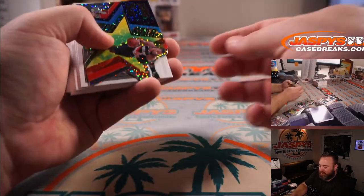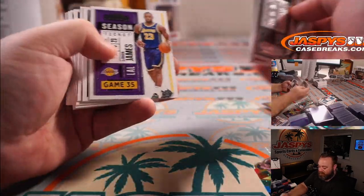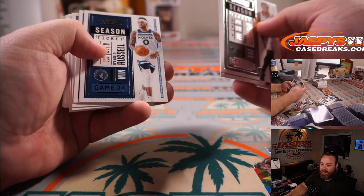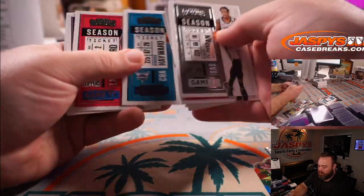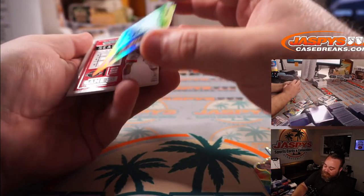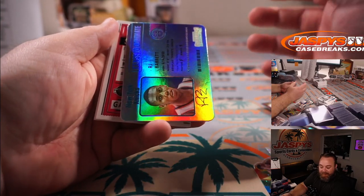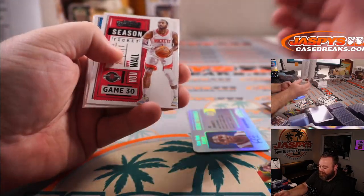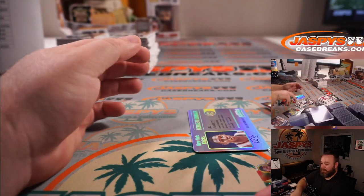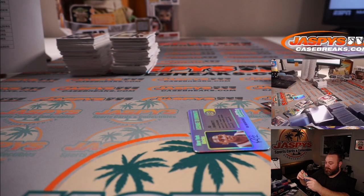Die-cut of Damian Lillard for the Thunder, David Nadler. LeBron James for the Lakers, Bradley Zissow. And RJ Barrett — case hit, License to Dominate — very nice. Knicks and Inku Kang. Very nice box. Solid six boxes here.